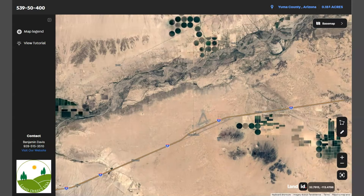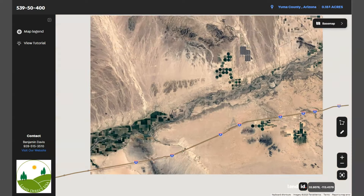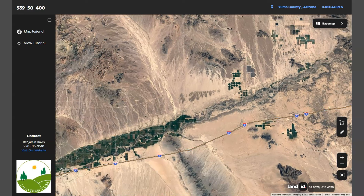Dateland is relatively close to the U.S.-Mexico border, but the town itself is not directly on the border — it's within the vicinity.